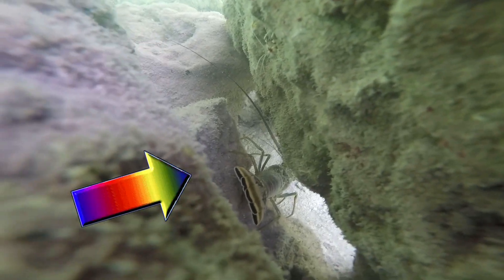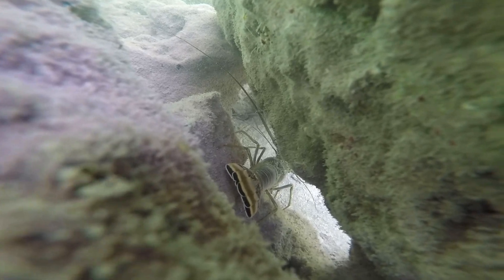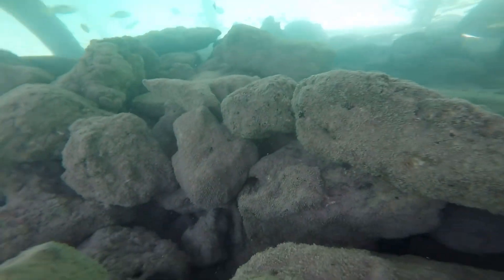It's a lobster! Did you know that unlike cold water lobsters, warm water lobsters do not have claws? With an average water temperature of around 82 degrees Fahrenheit, that means these are warm water lobsters.